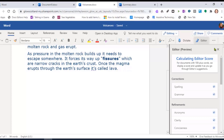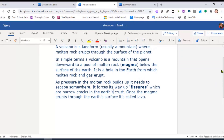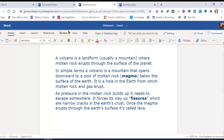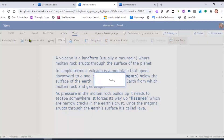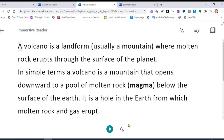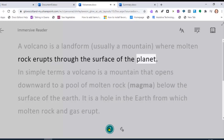If the text is hard to read, we can use Immersive Reader to have the text read aloud. Go to the top tab, clicking on View and then Immersive Reader. You now have a page with a clear interface — just click the play arrow at the bottom to listen to the text. 'A volcano is a landform, usually a mountain, where molten rock erupts through the surface of the planet.'